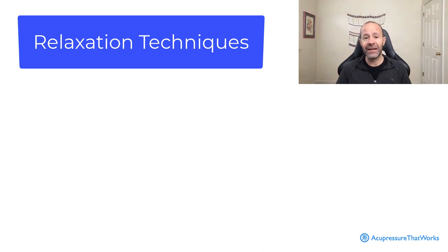Relaxation techniques are the best method for finding ways to relax the nervous system.